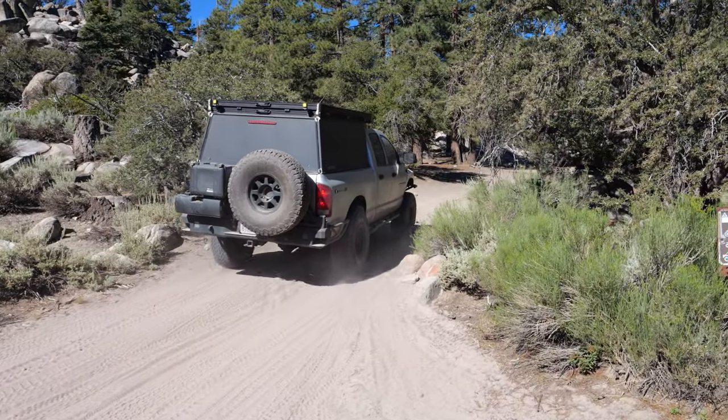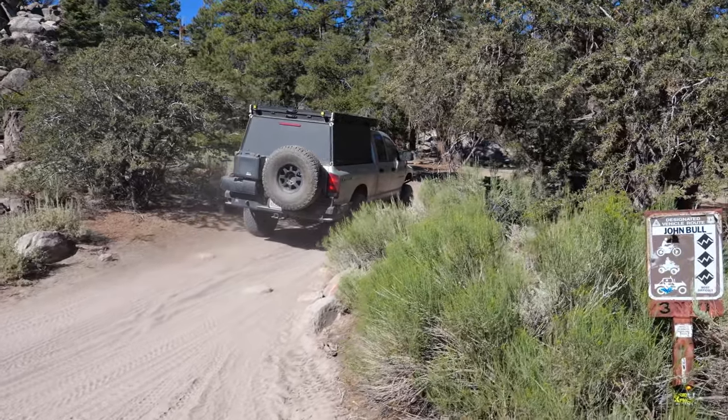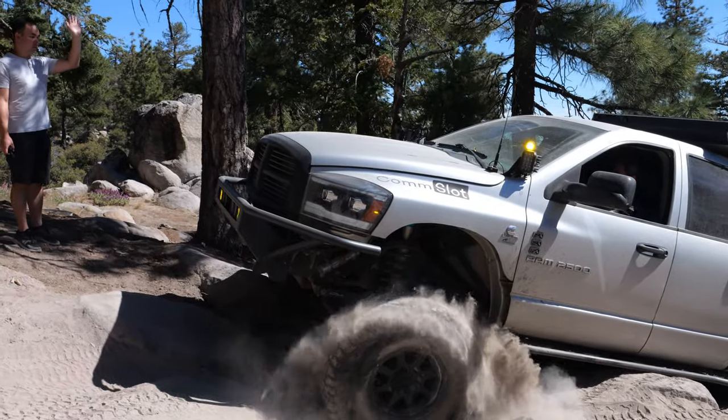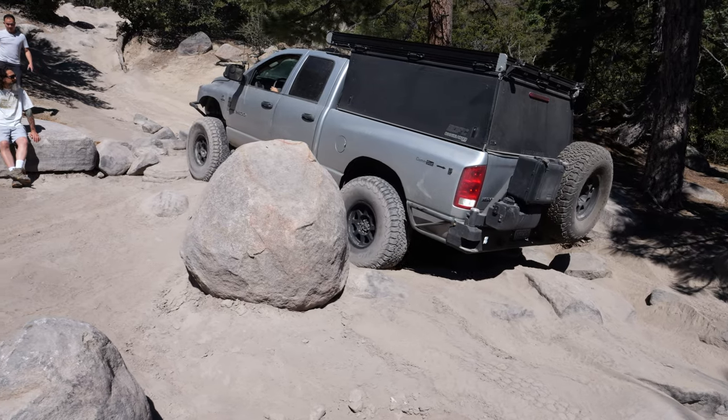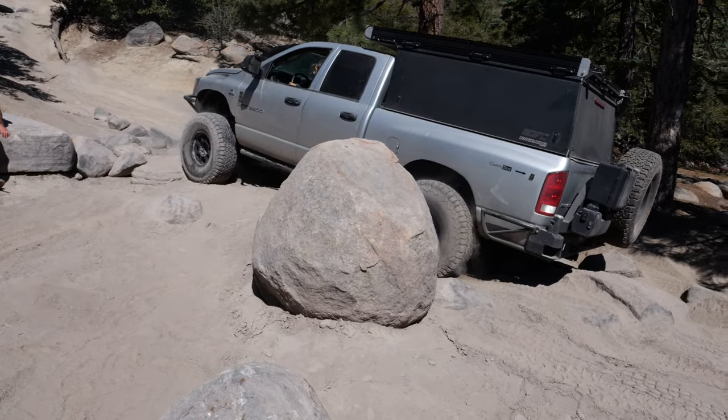Hey everyone, Joshua Nesser here, and today we're doing John Bull. We're going to put a myth to rest — that is, are full sizes equipped to do the hard trails? We got Jeff and his Dodge, and we're going to see if a full-size Dodge can do the trail.